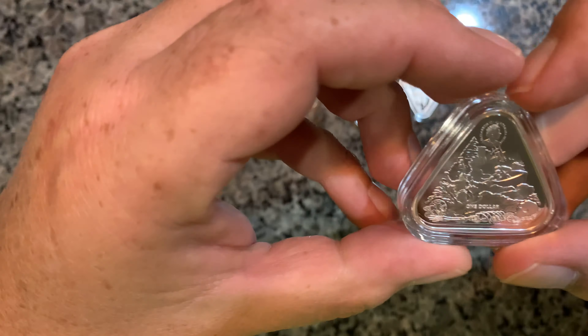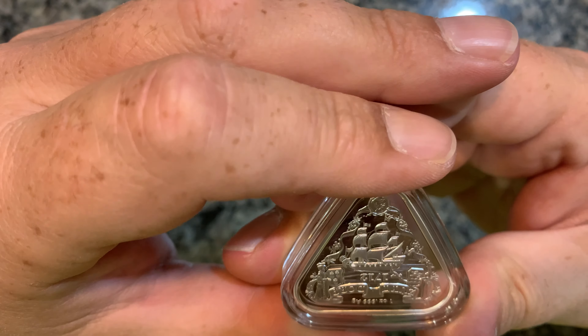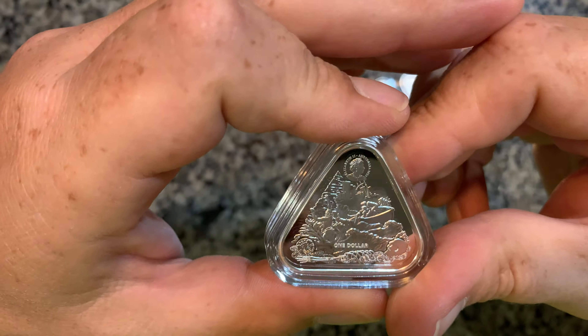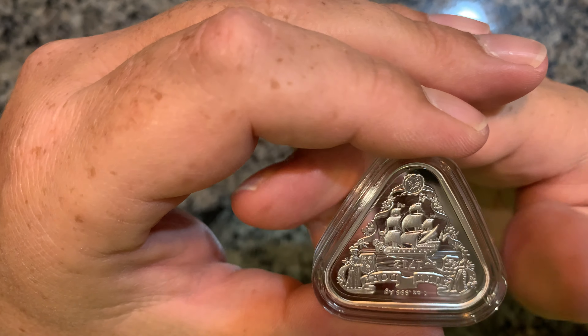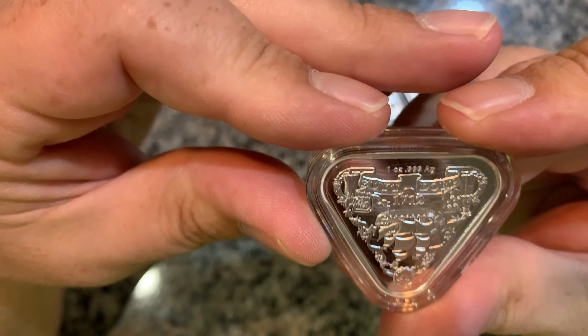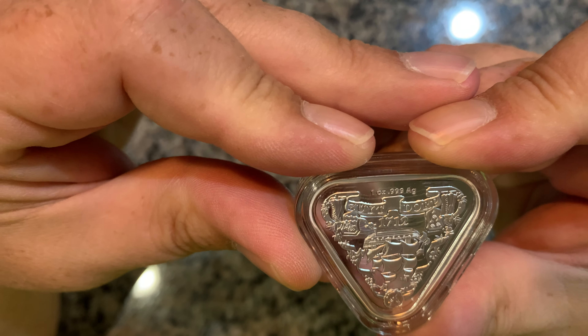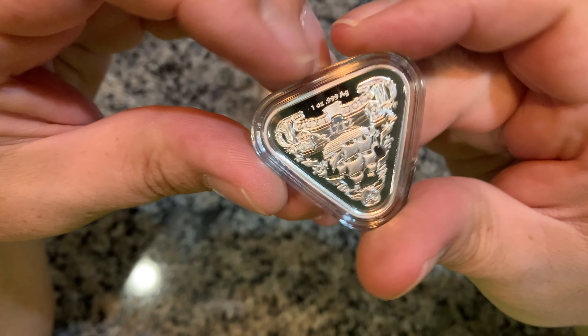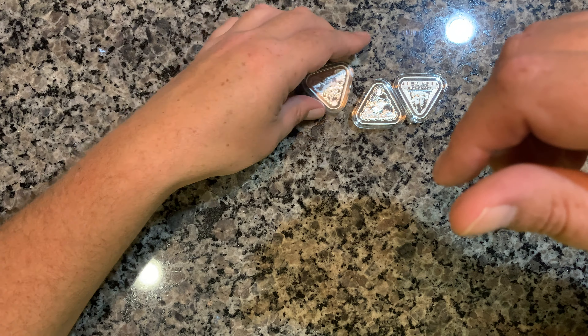Here's the third one — again, just a beautiful coin. It's up for debate whether you want to call these coins or not, since they're not in the traditional form, but per the definition of a coin, it's a coin. This one is the Zuiddorp, 1712 — pretty cool.